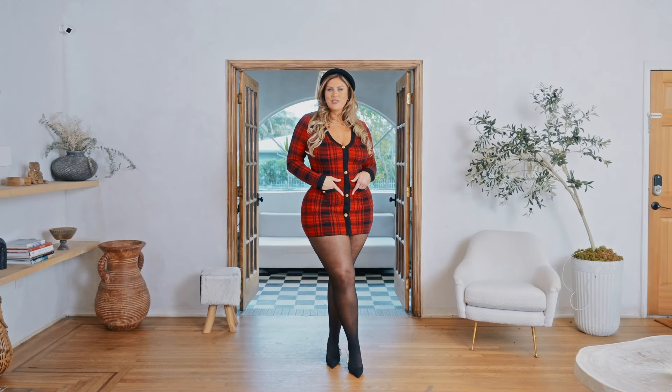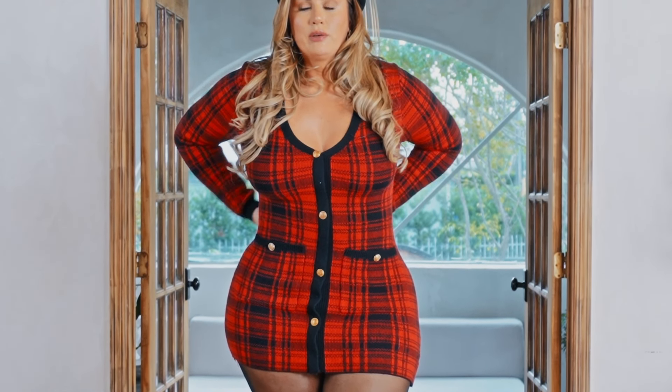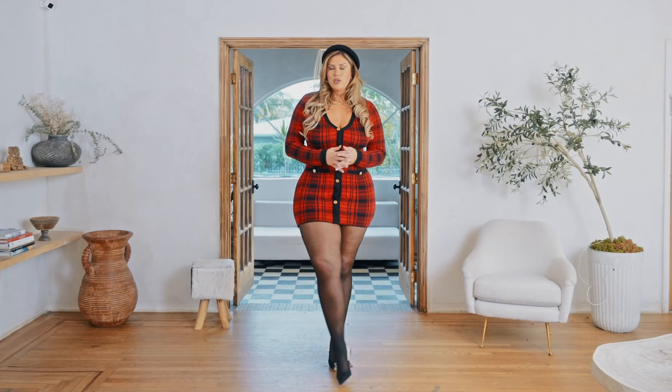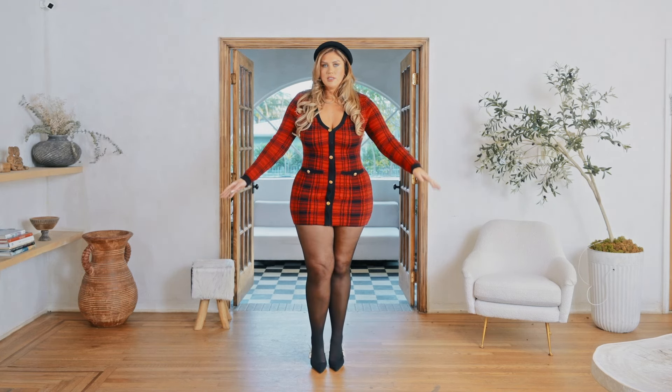Okay guys, this is our first plaid look. This is a plaid sweater dress from Fashion Nova. It's very soft, very stretchy. This is a 1X. However, I would prefer the waist to be a little tighter and definitely the length to be a little longer. So if you're tall like me it is quite short and you might want to wear tights with it. I also paired the look with a black tight.